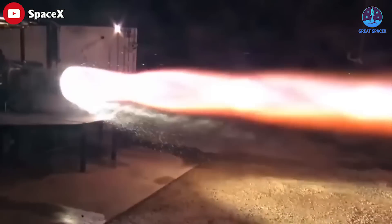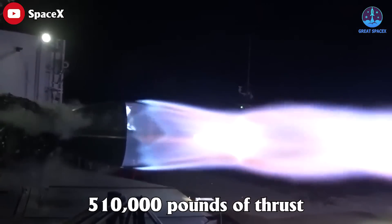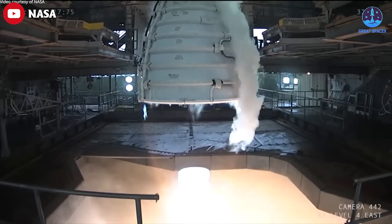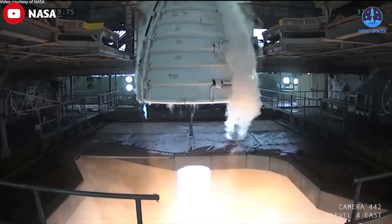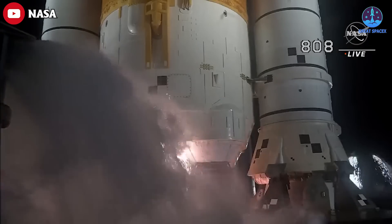To put that into perspective, the Raptor 2 rocket engine produces approximately 510,000 pounds of thrust. This is almost identical to the amount of thrust produced by the RS-25 engine that is powering NASA's Space Launch System rocket.